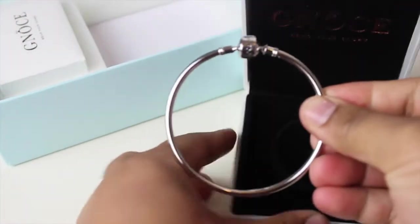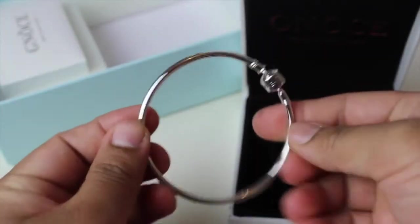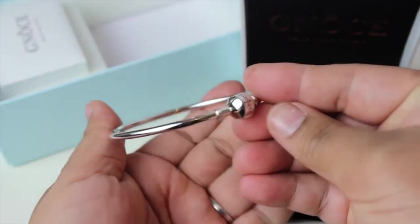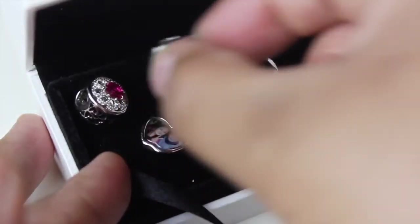Here's my beautiful bangle bracelet, which came in a white box. I got the 19 cm bangle for myself and it's very simple and elegant. It's really light, shiny, and fits me perfectly. I love it!